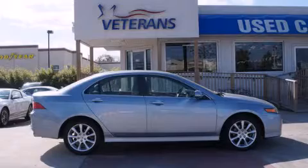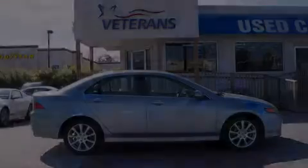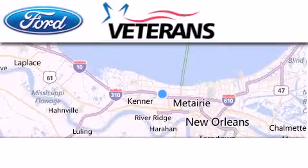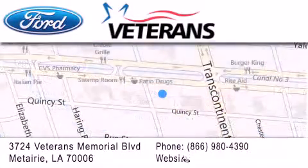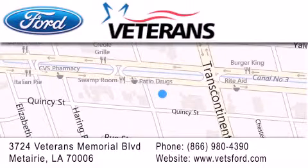Stop by today and test drive this vehicle for yourself. Veterans Ford is located at 3724 Veterans Memorial Boulevard in Mattery. Our goal is to exceed all of your expectations to ensure that you'll return for future visits. Come on, get the best from Veterans Ford.